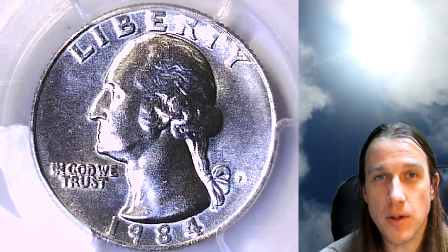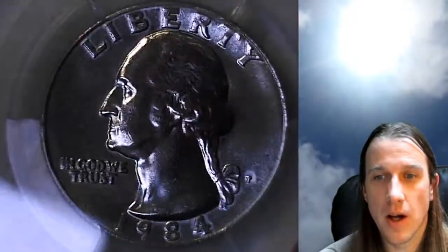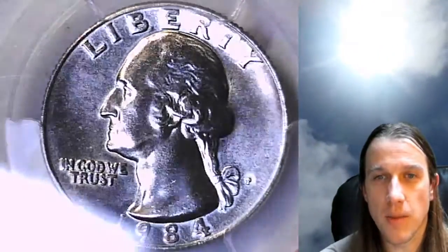Hello everyone and welcome back to Time Traveler's Coin Exchange. The next coin we're going to look at is a 1984 P Washington Quarter. It is a business strike coin from the Philadelphia Mint.